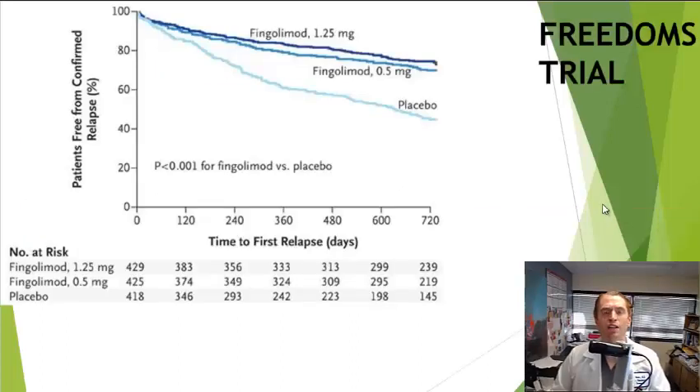Now we're going to look at three clinical trials with Gilenya. The first is the FREEDOMS trial, which studied two different doses of fingolimod versus placebo — the 1.25 milligram dose and the 0.5 milligram dose, both given as one tablet daily with or without food. We don't use the 1.25 milligram dose in practice because it didn't work any better than the 0.5 milligram group and had increased risks.